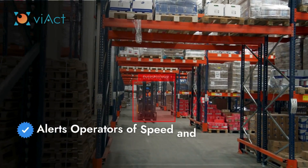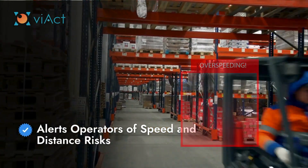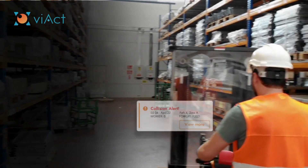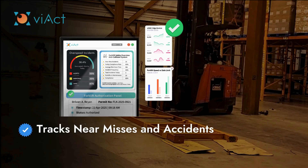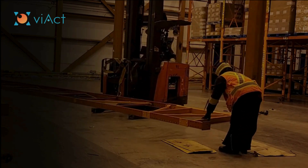V-ACT's AI alerts forklift drivers immediately if they are going too fast or getting too close to potential obstacles. It also keeps a log of near-miss incidents and accidents, so safety trends can be monitored and improved.